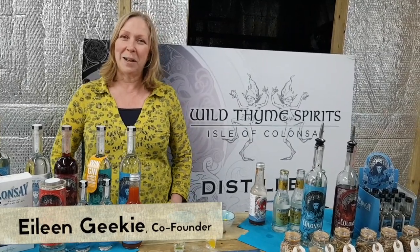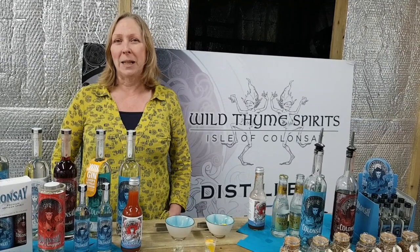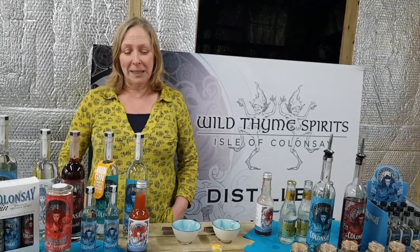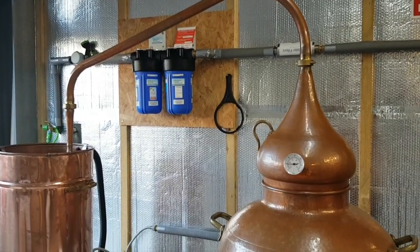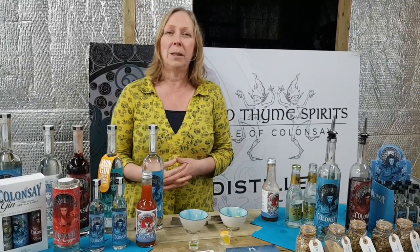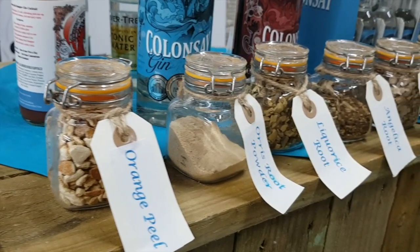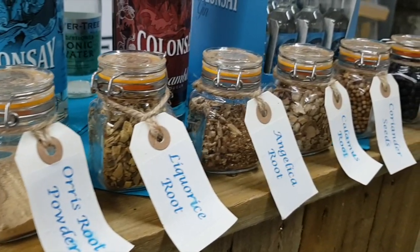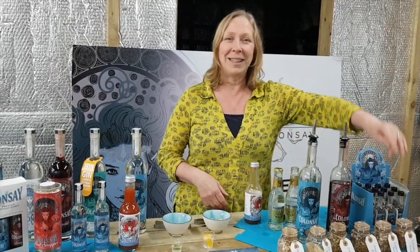I'm Eileen Geeky, I'm one of the co-founders of Wild Times Spirits Limited based on the Isle of Colonsay. We make Colonsay gin, which is a premium small-batch artisan spirit. We have seven key botanicals in our gin: juniper obviously being the main botanical, we also have orange peel, coriander seed, calamus root, liquorice root, orris root powder, and some angelica root as well.